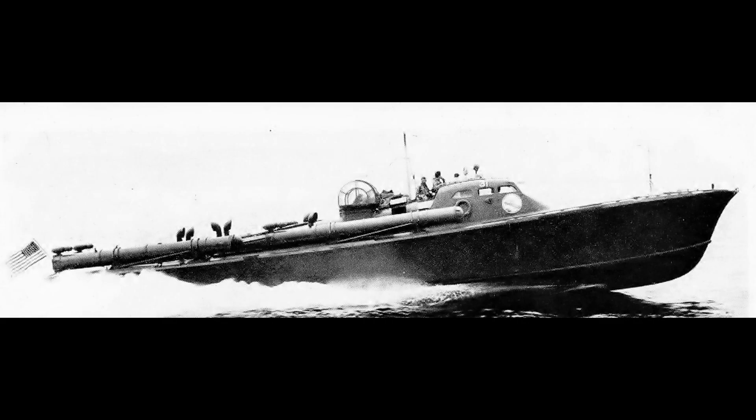Armour, given that these were small wooden boats, consisted largely of going very fast, thoughts and prayers, and good old fashioned harsh language.